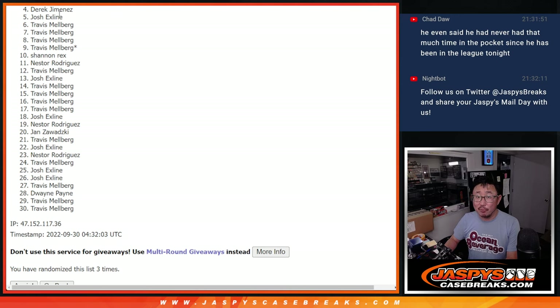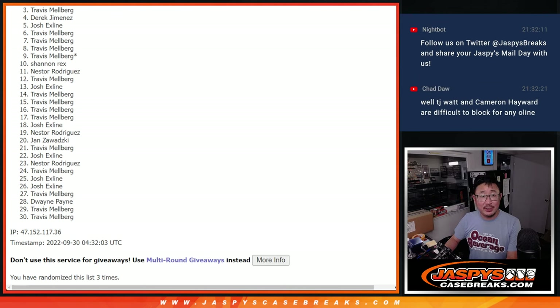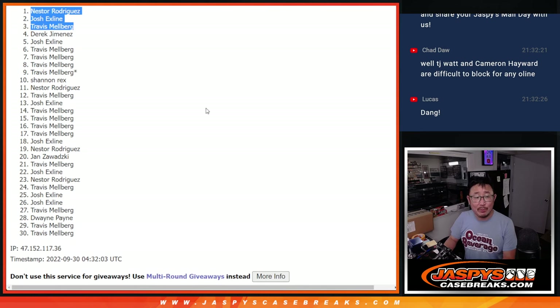Thanks everyone for trying — four through 30. But only the top three can advance. Travis, you're in. X-line, you're in. And Nestor, you're in. Top three we'll see in the random number block randomizer. JazzBeastCaseBreaks.com. Bye-bye.